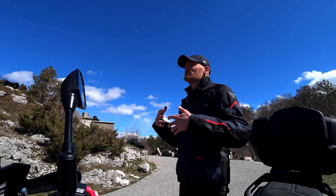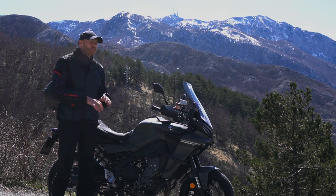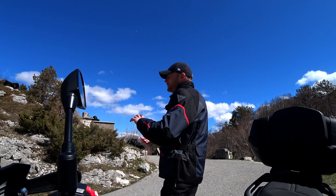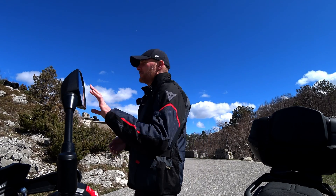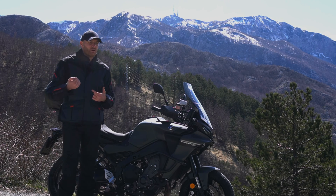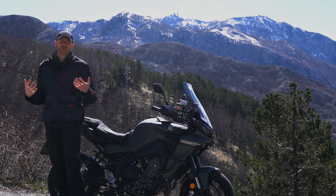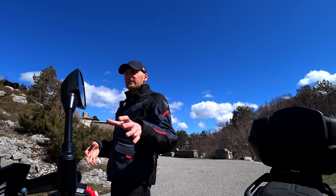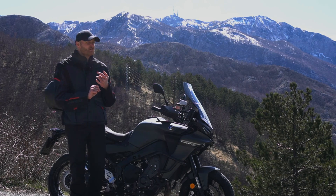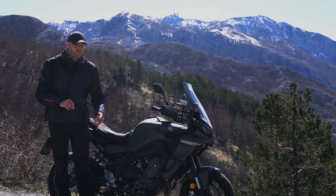The 9 GT Plus is more advanced — you ride in the rain and electronics will do everything for you. On the base Tracer 9 it's a little bit different: you have 3 parameters which you have to adjust yourself, but based on how you adjust these parameters you get your own rider mode. The Tracer 9 has D mode, which is responsible for throttle response, and it has 4 stages.